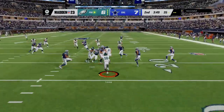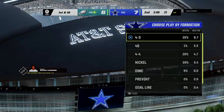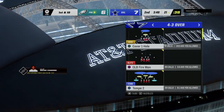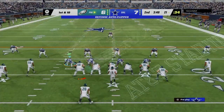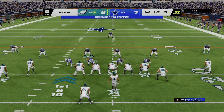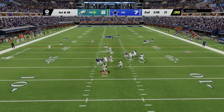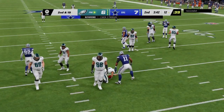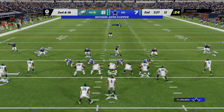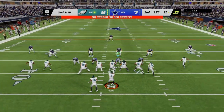Here comes a return from the middle of the end zone, and he's able to get this across the 20, marked down officially at the 21. The Eagles offense is sent to begin their next drive. They'll throw on first down with Hurts, and he can't find a receiver and he's brought down. They need to work to at least get some of this yardage back after the sack — second and 19.